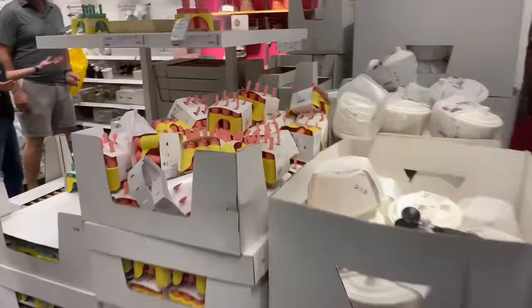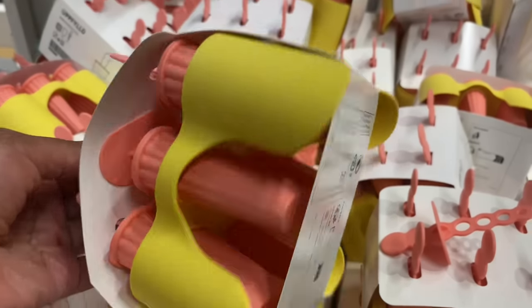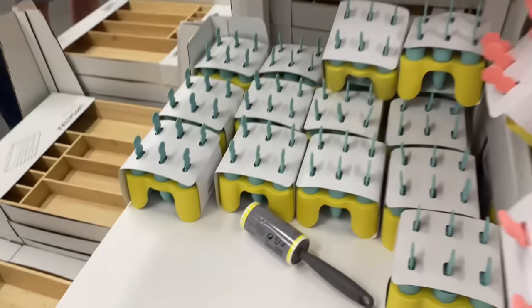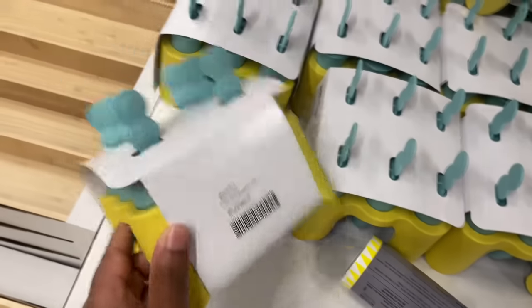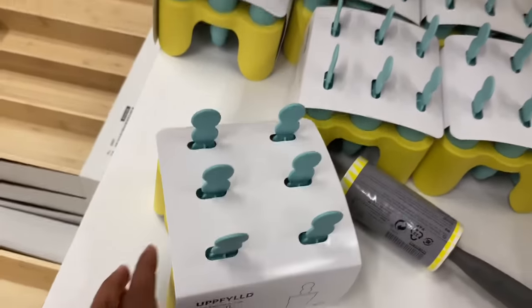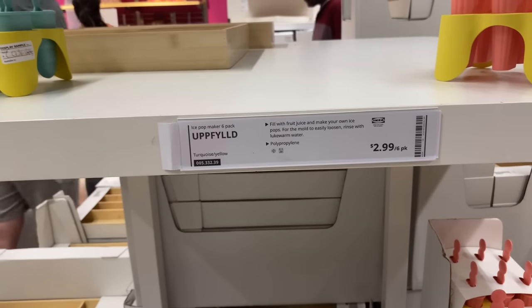They got popsicle molds. And then they got these two ones right here — how much are they? Oh, they're $2.99. They're ice pop makers, a six-pack.